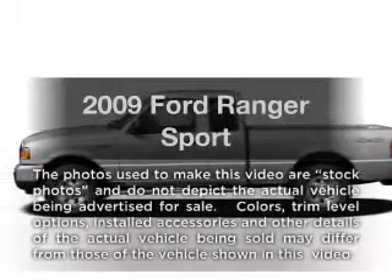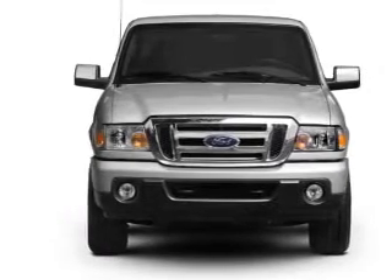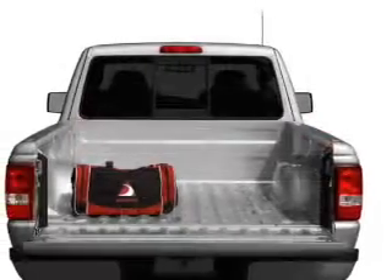Imagine yourself in this 2009 Ford Ranger. If you're looking for a first-rate auto, this one could be yours today. With a solid six-cylinder engine, the powertrain includes four-wheel drive that responds smoothly to its five-speed automatic transmission.